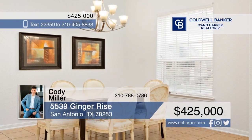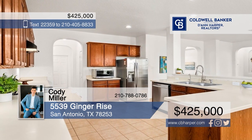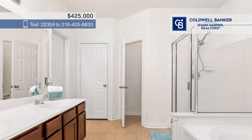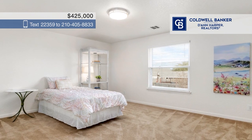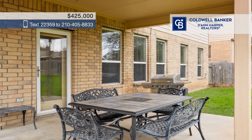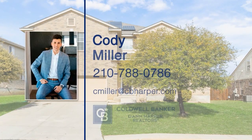This spacious residence has soaring ceilings in the two-story dining room, a bright living area, and a kitchen with ample room for meal prep and hosting. With five large bedrooms and three and a half bathrooms, there's plenty of space for all. The covered patio and large backyard are perfect for both relaxing and entertaining. Located in the desirable Alamo Ranch neighborhood, you'll enjoy access to a variety of amenities, including parks, schools, shopping, and dining. Call Cody Miller.